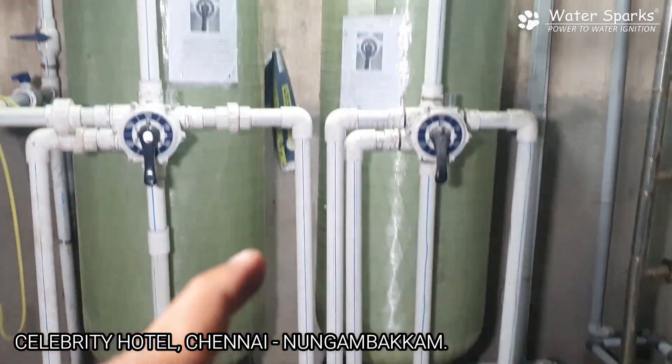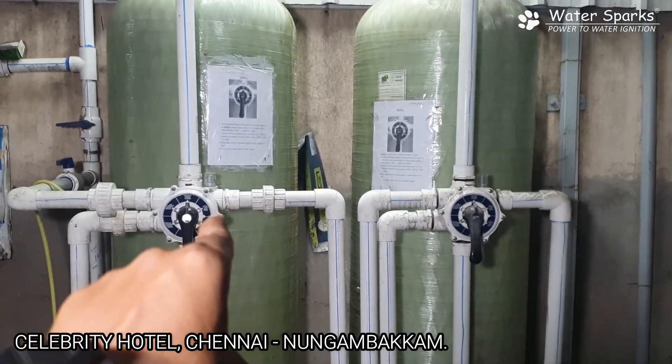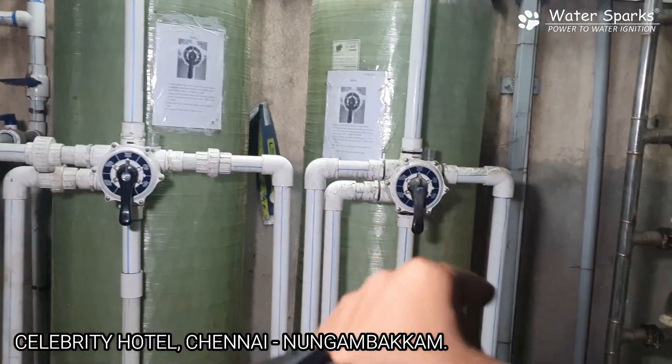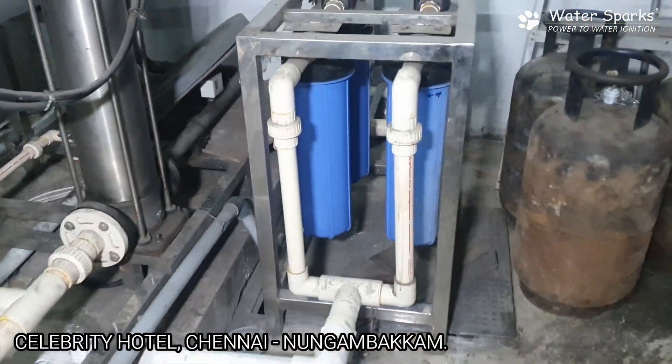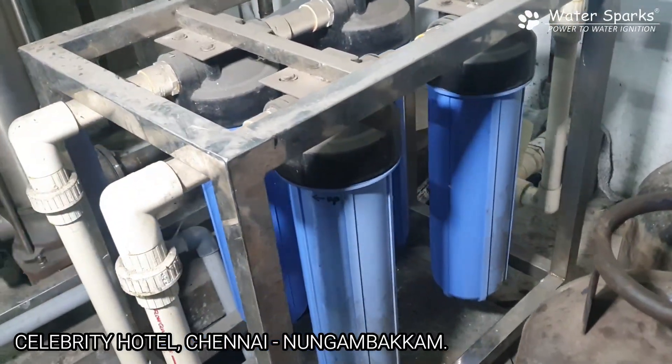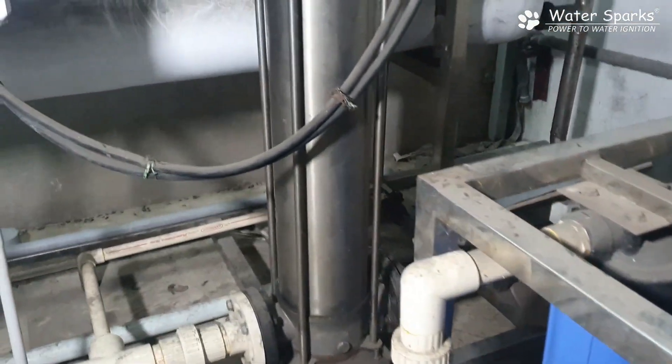The water first goes into the dual media filter, then to a multigrated filter — this completes the pre-filtration system. After that, it goes to the micron filtration system, which includes a 5 micron filtration stage followed by a 1 micron filtration stage.